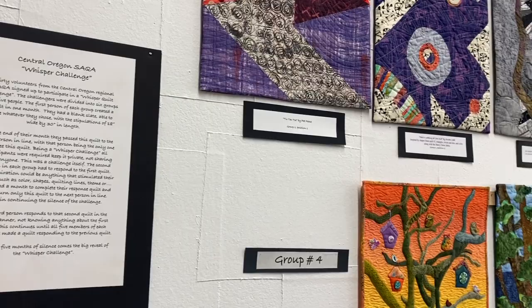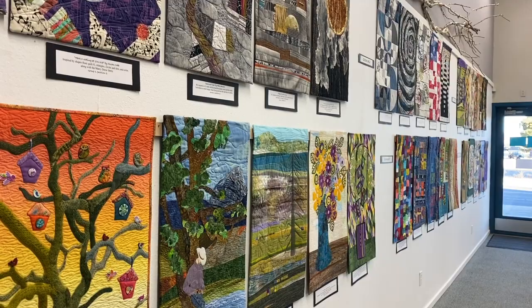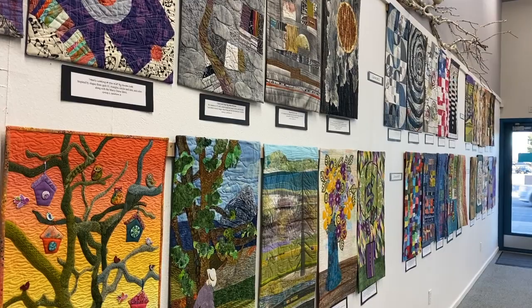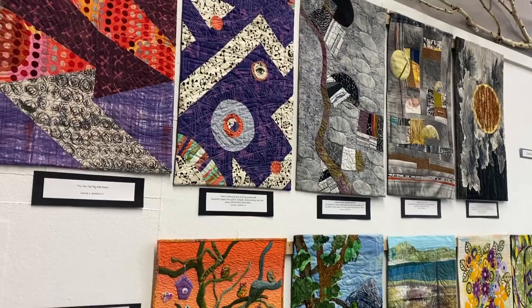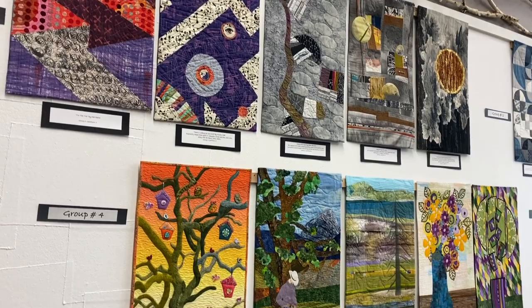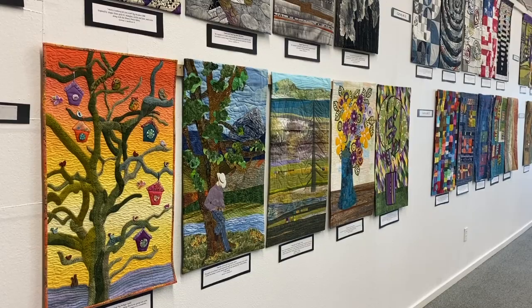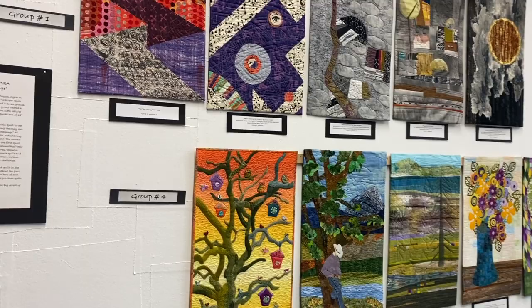It is a series of six different pods of quilts, so to speak. Each one has five members, and this was called the Whisper Challenge. The first person of the group had to create a quilt in one month — a blank slate, whatever they chose, with the stipulation of 18 inches wide by 30 inches in length. At the end of the month they passed the quilt on to the next person, who had to respond to that first quilt, and so on. After five months, all of these quilts are here today, and they are fascinating.